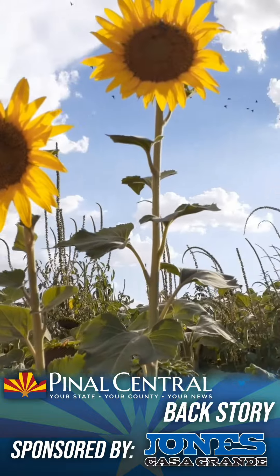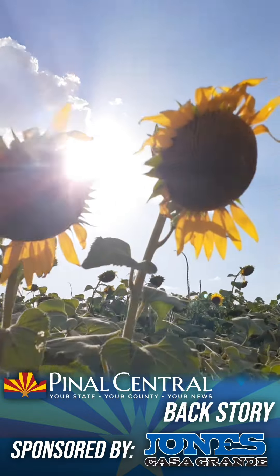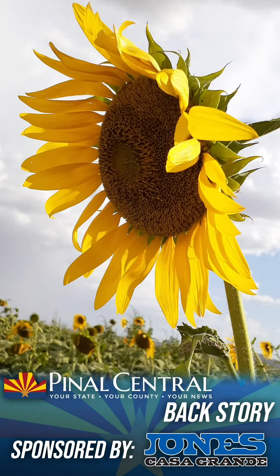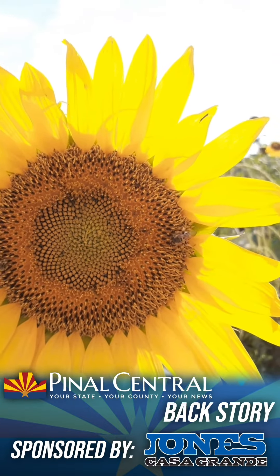Arizona receives over 300 days of sunshine, making sunflowers an ideal crop. They use less water, fertilizer, and pesticides than other crops. Sunflowers produce two crops a year, and this year is their largest crop. When they bloom, they last for about three weeks.